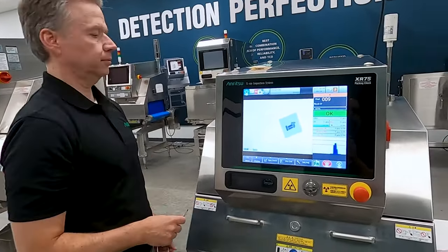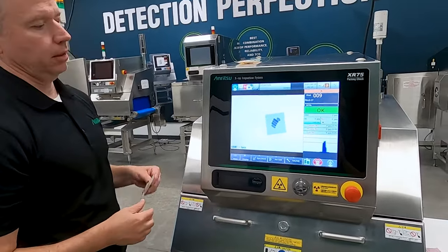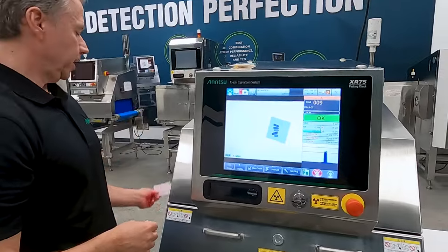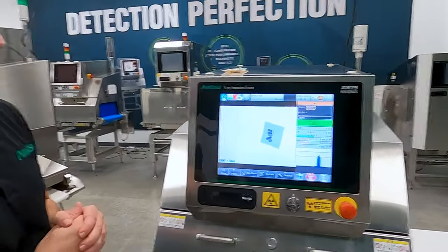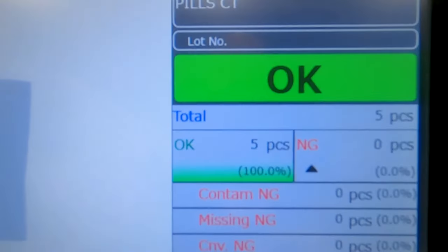Again, another okay, another okay, another okay, and lastly another okay. So we have five good products — 100% of the product were good.